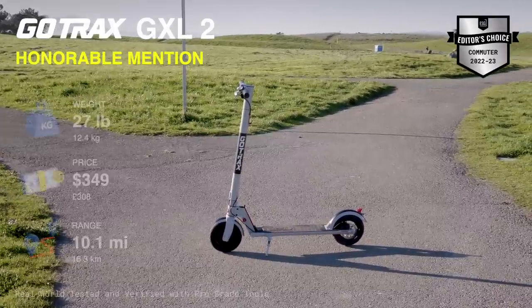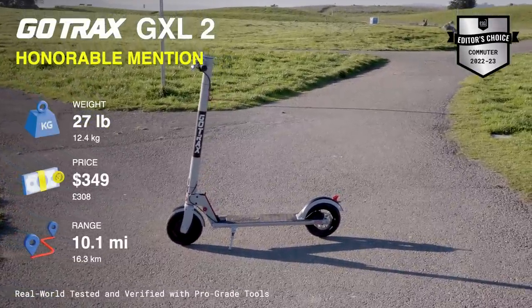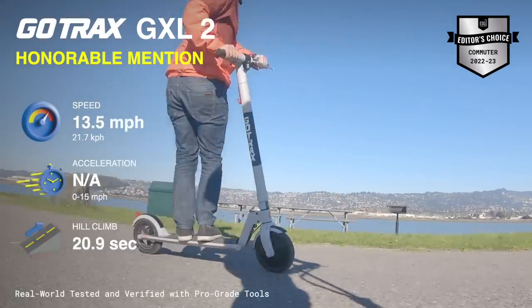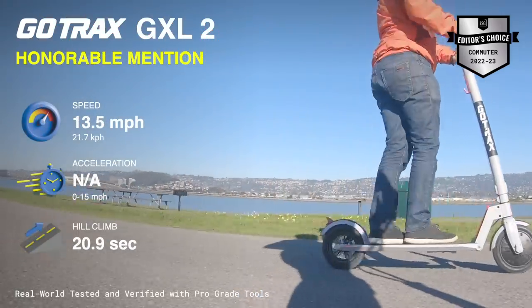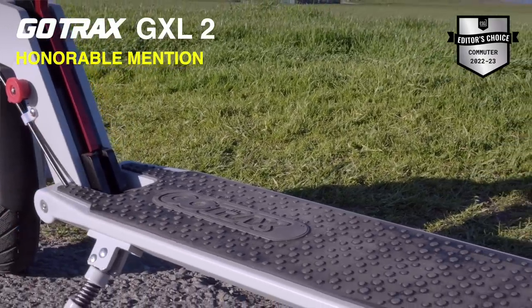Honorable mention to the GoTrak GXL2. This is the cheapest scooter you can buy that's not a toy, but it's risky. Even while filming this video, I've seen a couple on the college campus — which makes sense because it's cheap.